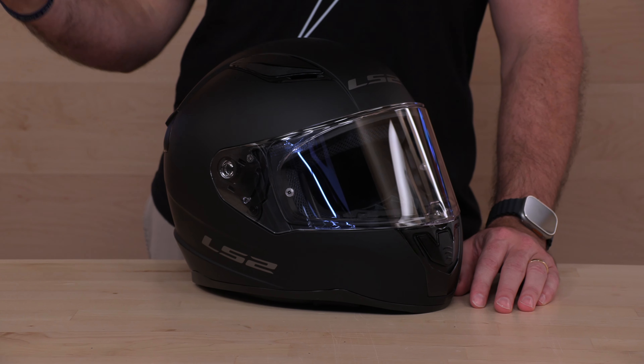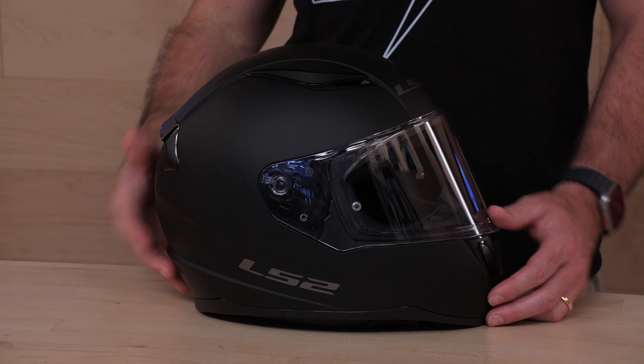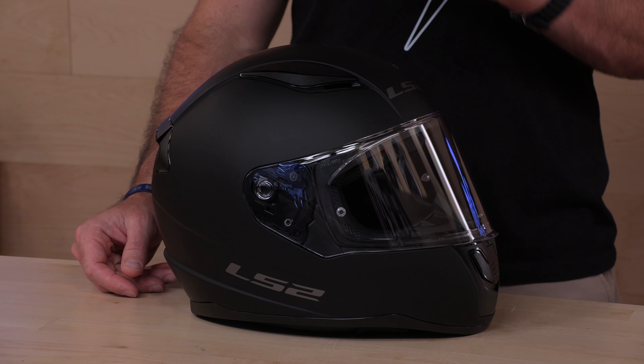What keeps the lights on around here — shop with us. There's a link in the description below that will take you to the complete collection of LS2 Helmets at SpeedX.com. We have a 90-day return policy and we pay the return shipping if you're in the lower 48 states. Use us for your next helmet purchase — we would appreciate that.